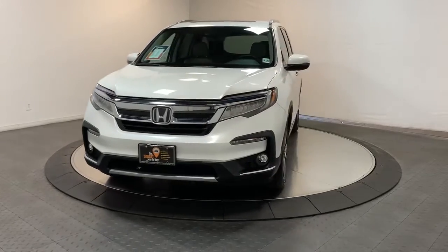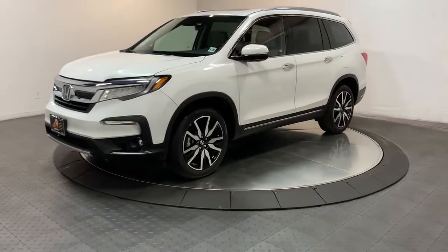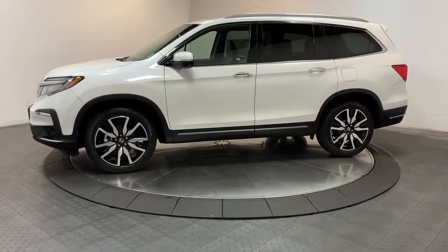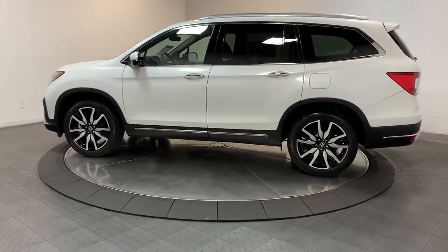Get acquainted with the 2021 Honda Pilot. This vehicle is an outstanding buy with fewer than 15,000 miles on the odometer. Take a closer look at this super capable Pilot — safe, strong, and refined.